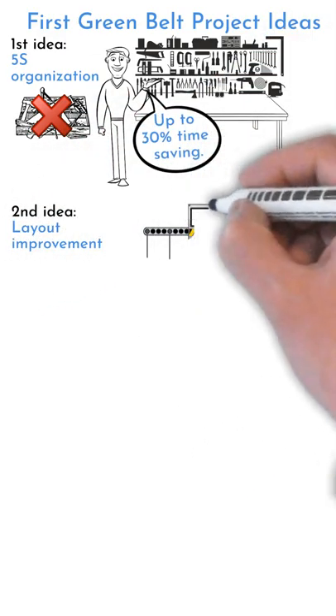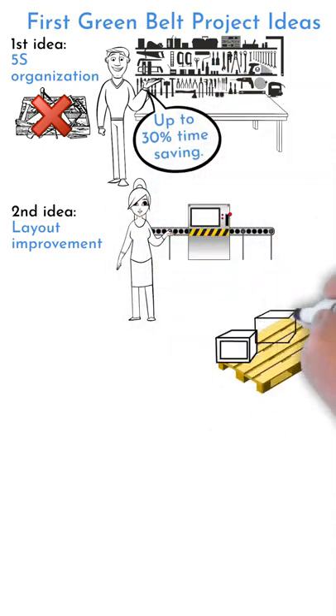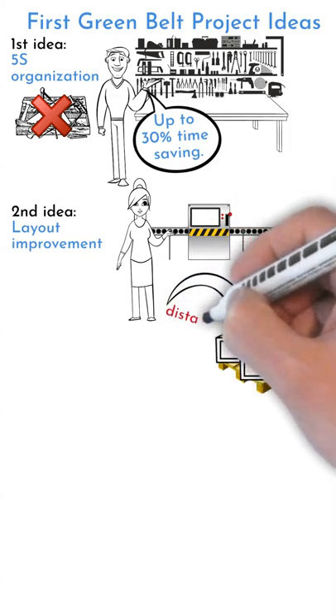Project Example 2: Layout Organization. Choose a small area, like one worktable, machine, or work cell, and try to improve access to required material.